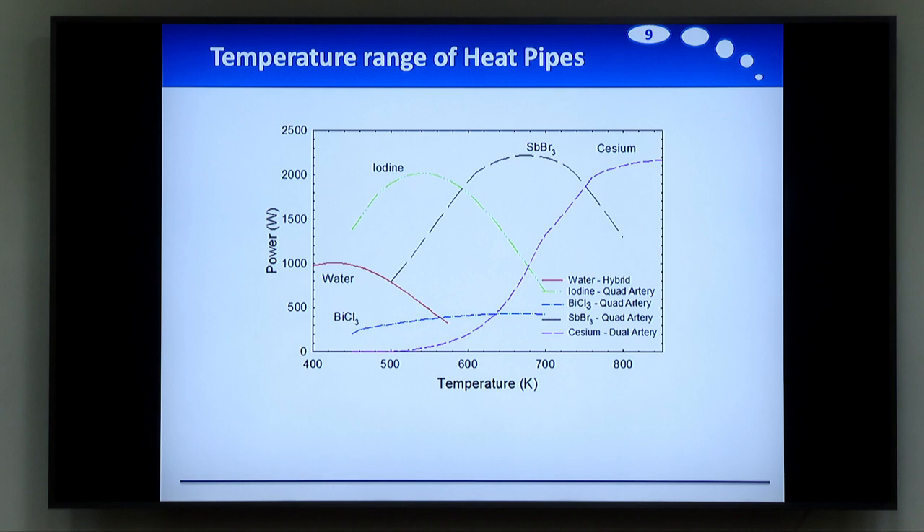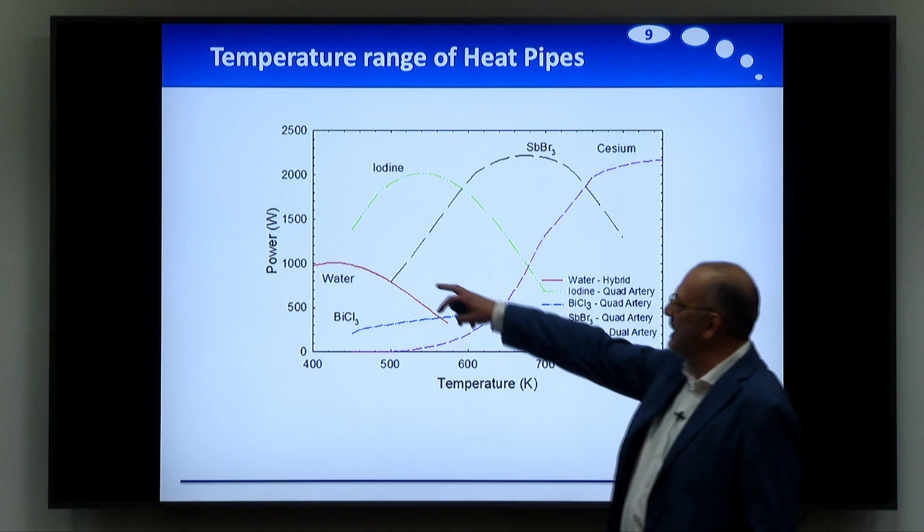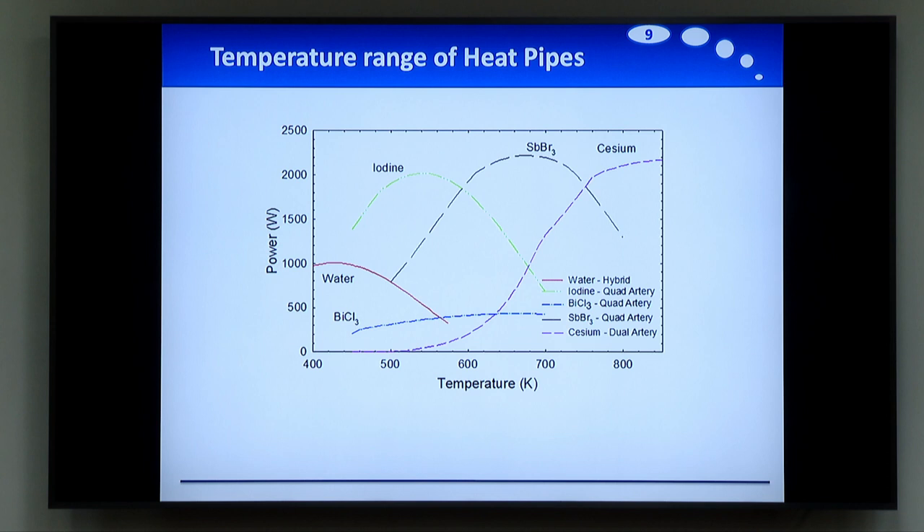The power that we can absorb is very much depending on the temperature and of course on the fluid. Water is again a very good material, but alkali metals are really very interesting at higher temperatures. The temperature range shown here goes from about 400 Kelvin up to 850 Kelvin.